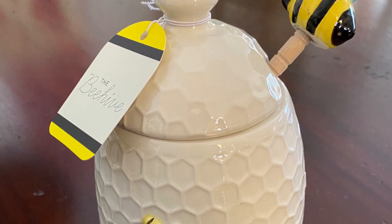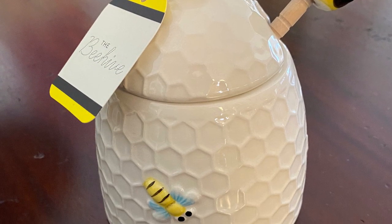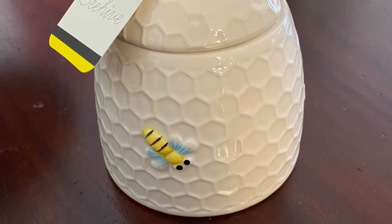This adorable ceramic bee skep slash honey jar was only $6 and it came from the Dollar General. What a buy.